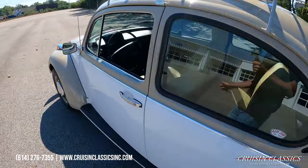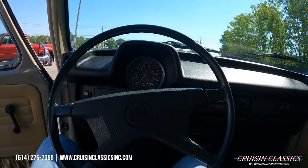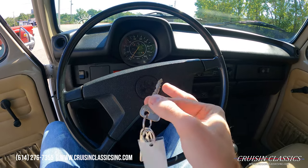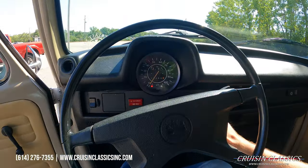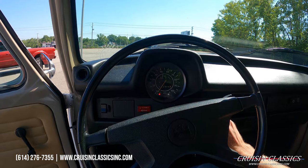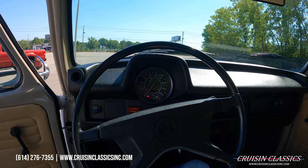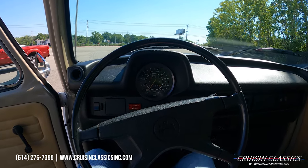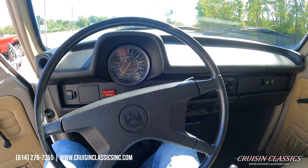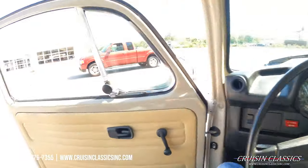Grab the keys, we'll jump in and fire it up. We do have two keys with the vehicle — this one is the one that works and starts the car with the ignition. We'll put it in neutral. The camera is not focusing very well — there we go. This Beetle runs great.